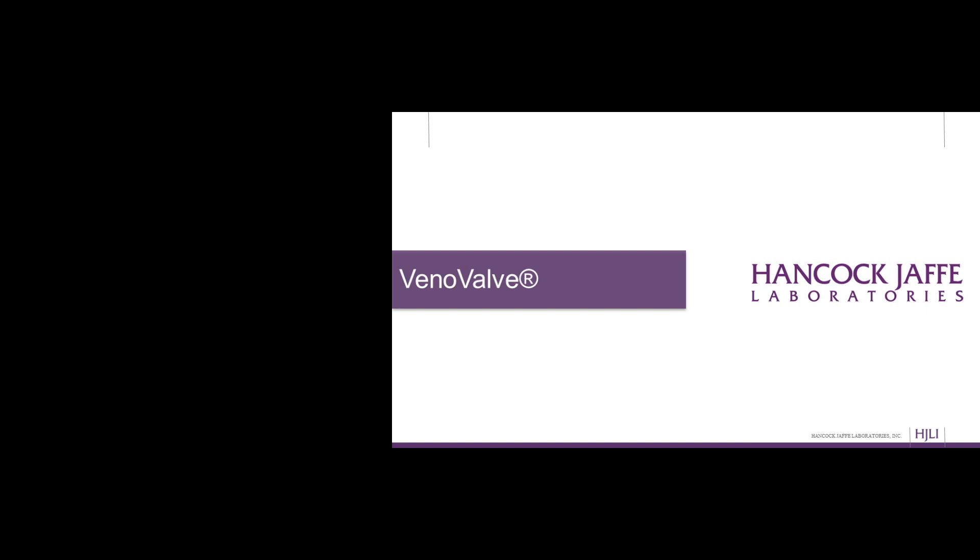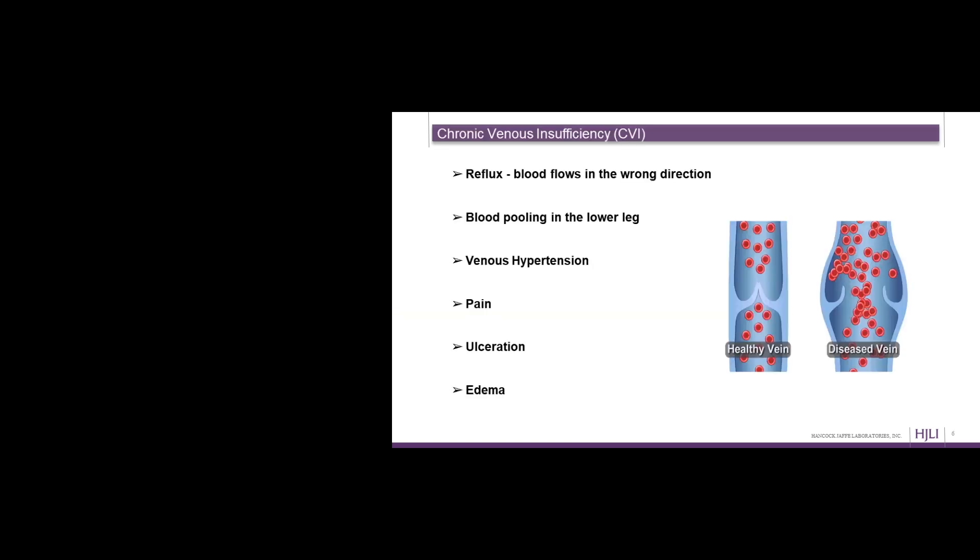In talking about the VenoValve, it's important to give a little background — a physiology lesson. People are under a misnomer thinking that the heart circulates the blood throughout the body. It really doesn't work that way when we talk about returning blood from the lower leg to the heart and lungs to get reoxygenated. The way that the blood gets back is that your calf muscle serves as a pump and pushes the blood up the veins of the leg. That's why they tell you when you're sedentary — sitting for a long time, perhaps on an airplane — that you should get up and walk, because when you walk, you're flexing your calf muscle and pushing the blood up.